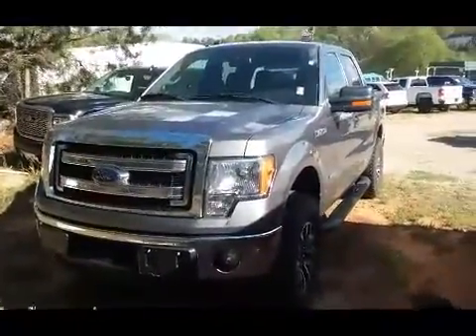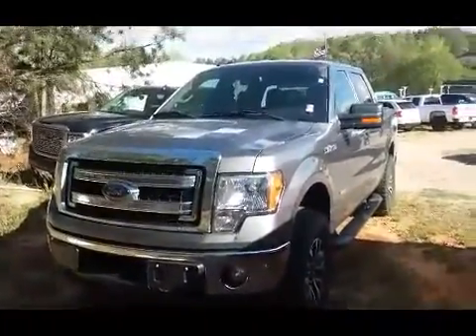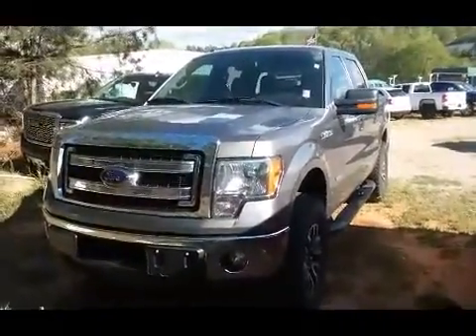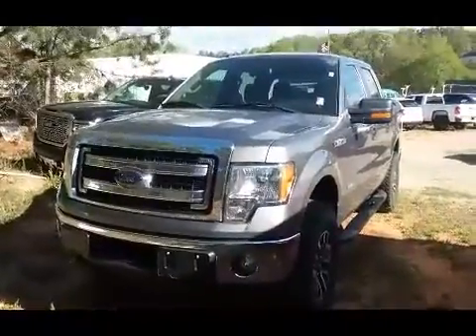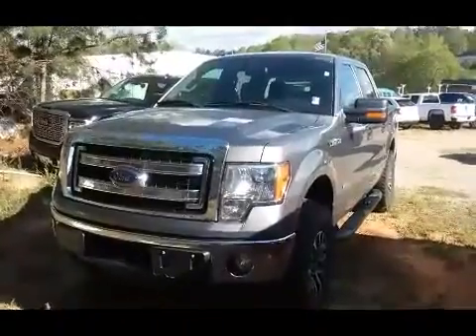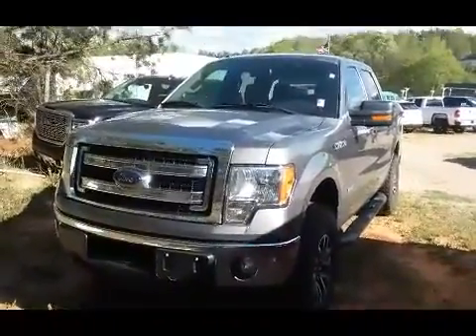All right Kevin, so there you have it — it's the 2014 Ford F-150 here at Jimmy Britt Chevrolet. Want to invite you down personally to go ahead and take this for a test drive. It is a great truck, it will not last long. Contact Susan at 706-453-2500. Look forward to hearing from you soon. I hope you have a great day.